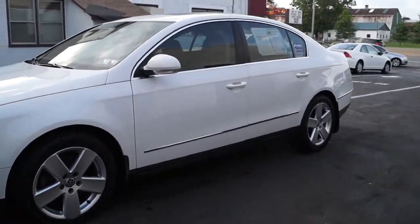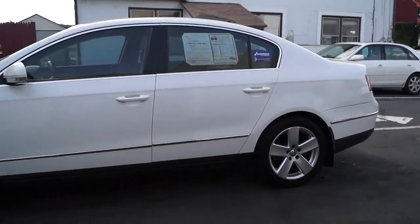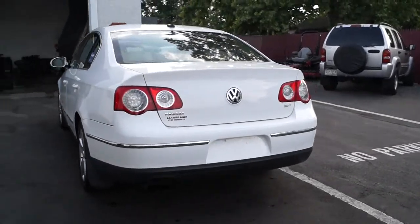Today we have a 2008 Volkswagen Passat. It's powered by a 2-liter turbocharged 4-cylinder motor with an automatic overdrive transmission. It has 125,000 miles on it and new front brake pads and rotors.